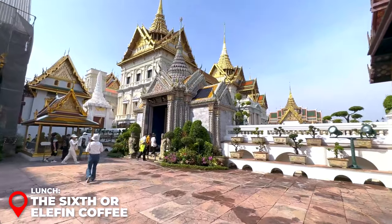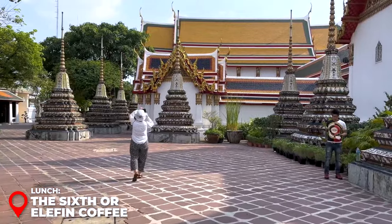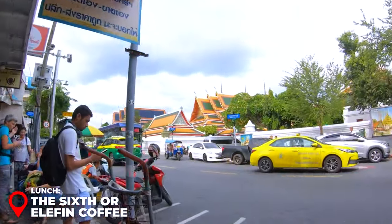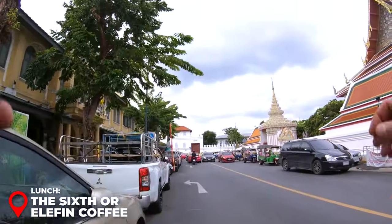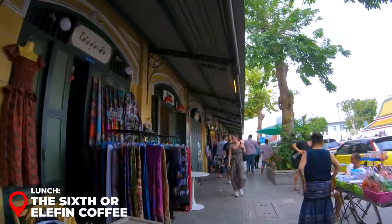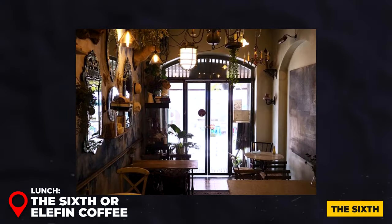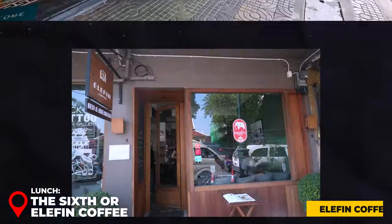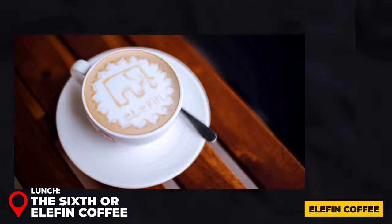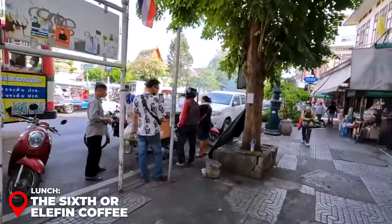After visiting Wat Pho, you'll be ready for lunch. Around Wat Pho you'll find numerous dining options. A popular choice nearby is The Sixth, though note it's closed on Saturdays. During a Saturday visit, Elephant Coffee turned out to be a delightful spot with delicious food and excellent coffee — a highly recommendable alternative. For something quick, grabbing street food from a nearby stall is a great way to save time while enjoying local flavors.